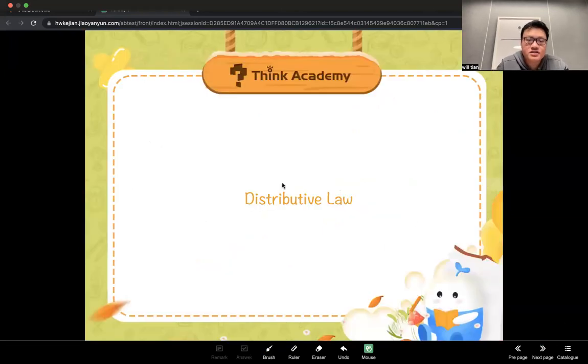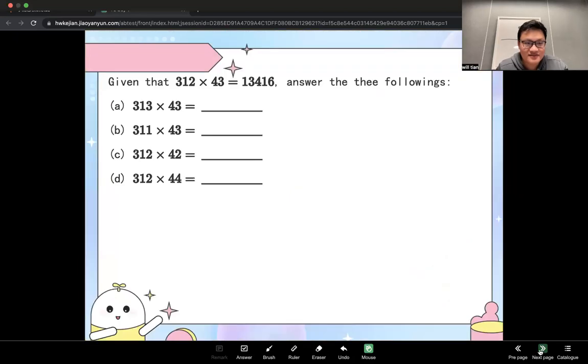Now we have something called the distributive law. We've already used that. Sometimes you have a complicated multiplication and are given the answer, and then you compare that with new questions.